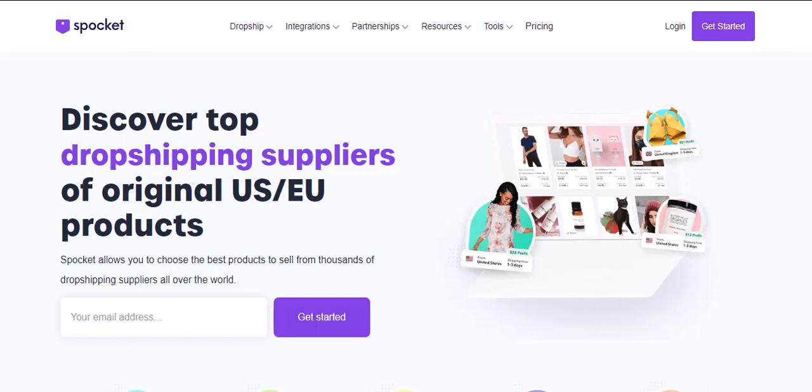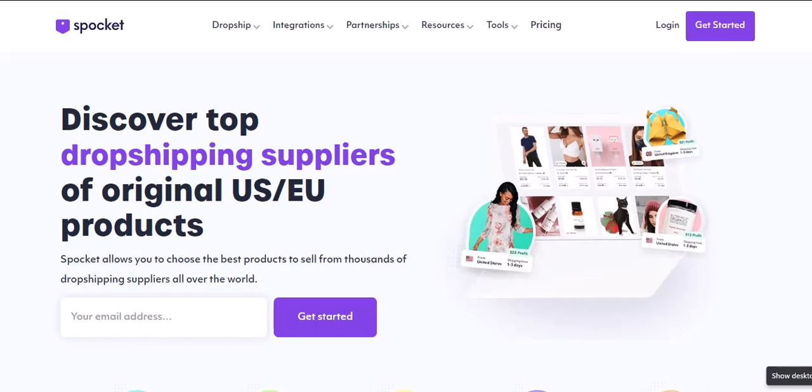Hey everyone! Ever dreamt of being your own boss, building an online empire, and selling cool products from the comfort of your couch? Well, dropshipping might be your ticket to freedom. But before you jump in headfirst, there are a few things you need to consider.